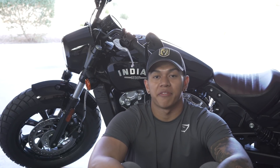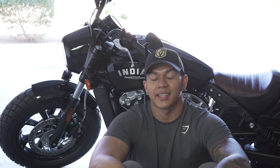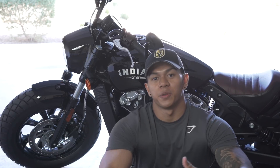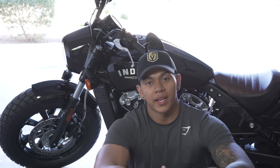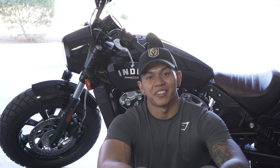After looking around, I found the Indian Scout Bobber and I just love the overall build of the bike. So I narrowed it down to two — it was the Harley 48 and the Indian Scout Bobber. Why I chose the Indian Scout Bobber over the Harley, I'll talk about in another video because there's actually a funny story behind it.